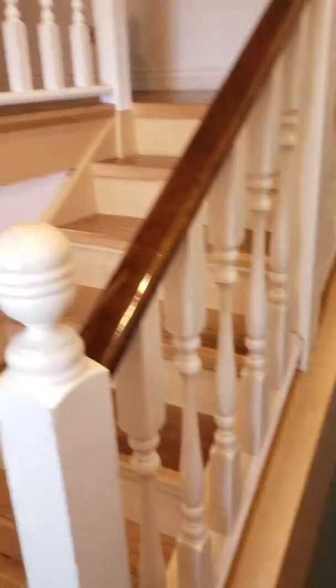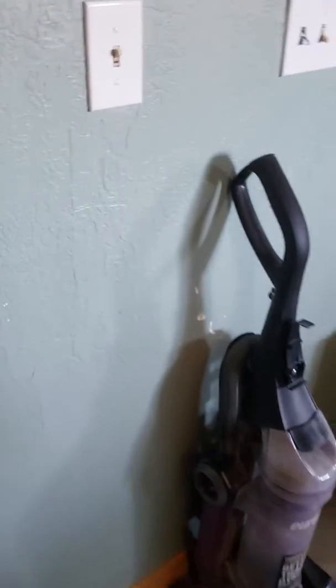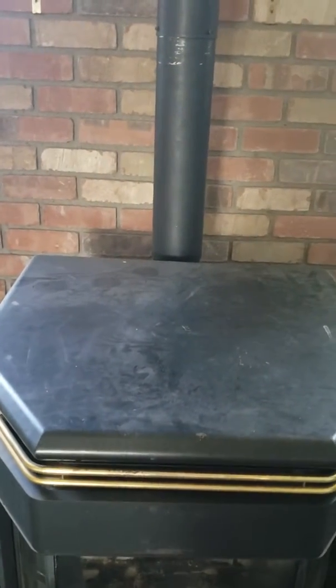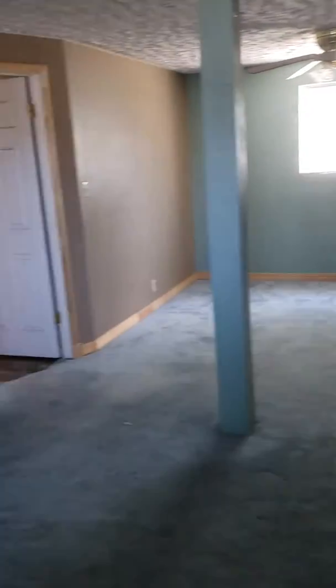Back at the front door, there are stairs going up and stairs going down. Coming down here, there's a large living room/family room with what looks to be a pellet stove — maybe a wood stove, maybe a pellet stove. We've got some nice windows out front. Turning around, this is a nice big space.